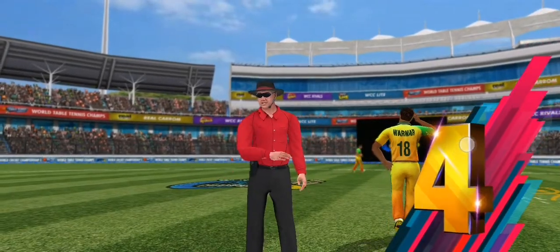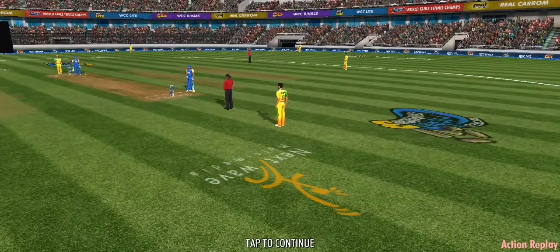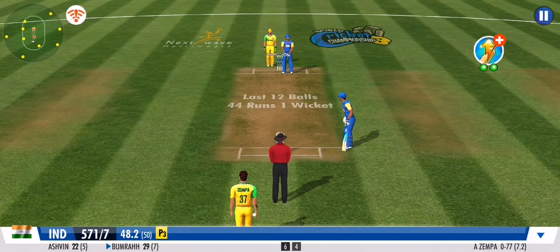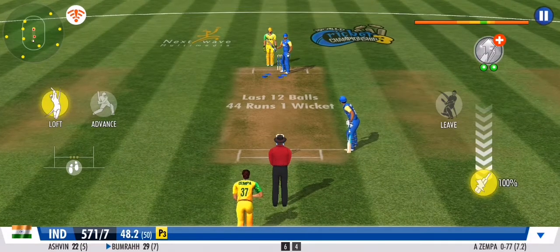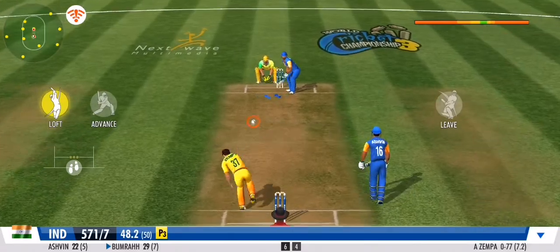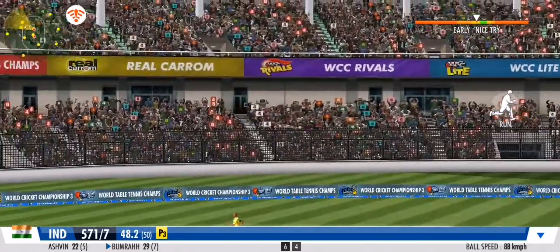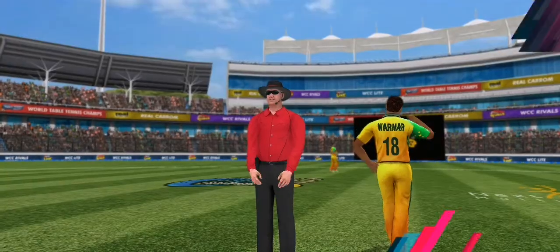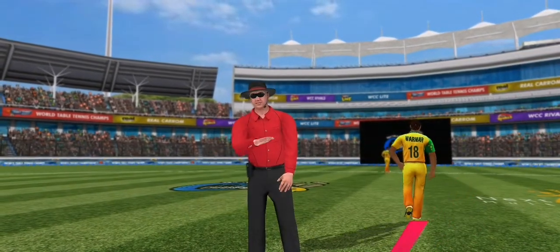Using his feet superbly, what a lovely shot. This partnership is now starting to really weather the storm, it's great to see. There's some fancy footwork here and it pays off with a good boundary. Will he make it three boundaries in a row?